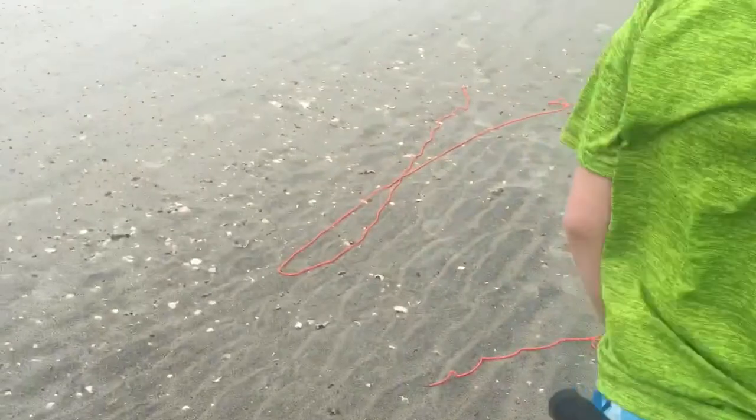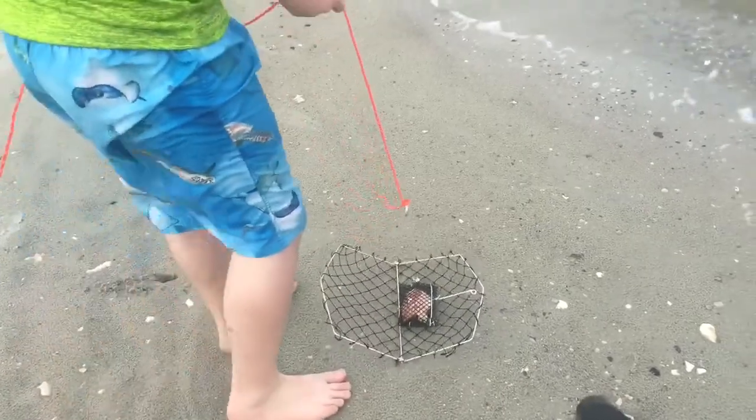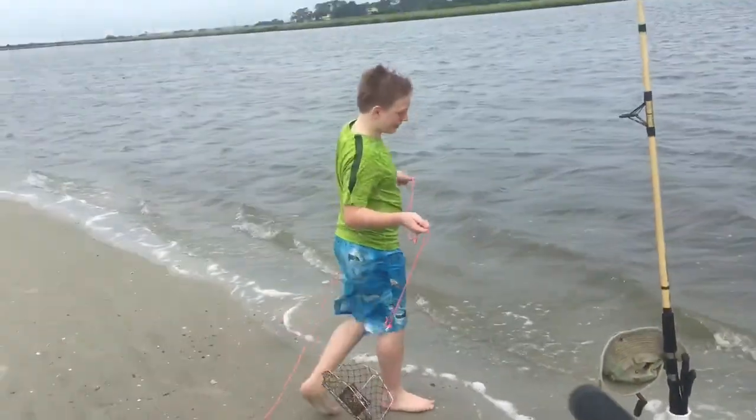What do you got? We got a trap over here, we got a rope. We put some chicken in it and throw it in the water. When you start pulling in, the crab weighs it deeper and you bring the crab back in. That's how we do it.